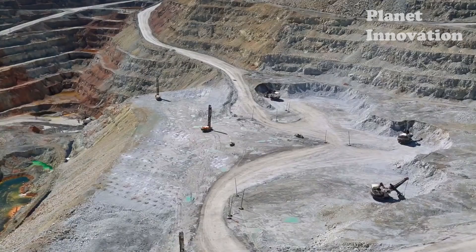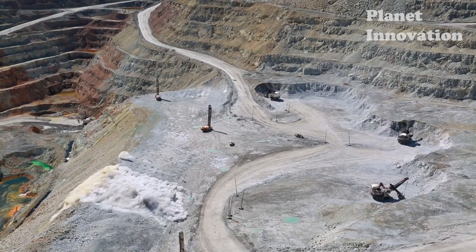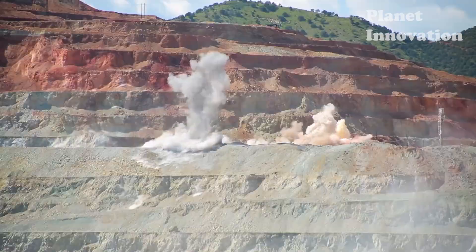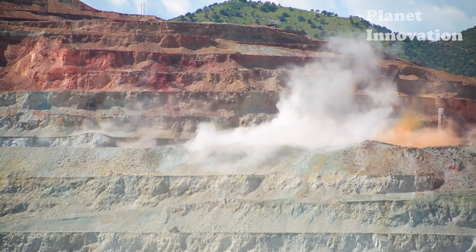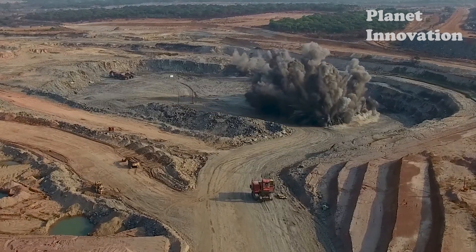The explosives will be detonated en masse through an electronic device. The time between one explosion and another is about two milliseconds. Thanks to the technology and designed explosion pattern, the explosive energy will break the rock below, minimizing the dispersion of material and dust after the explosion. When it is completely safe, workers can enter the mine.